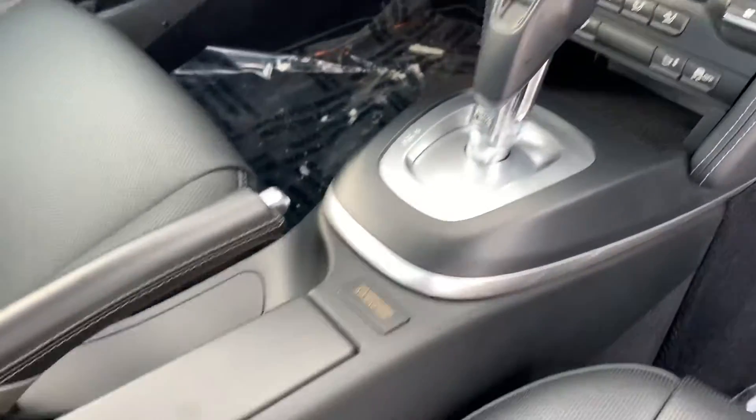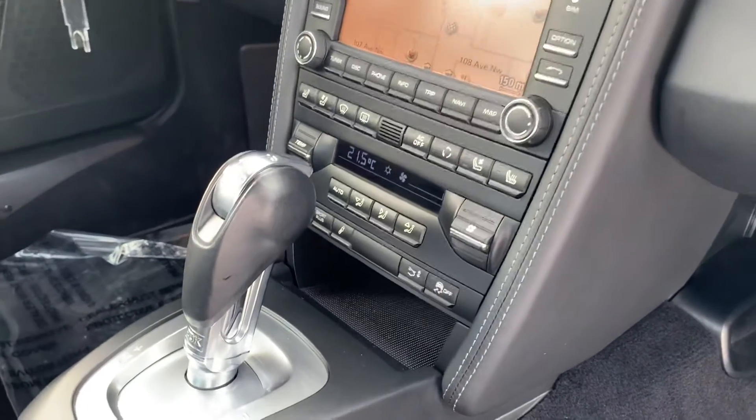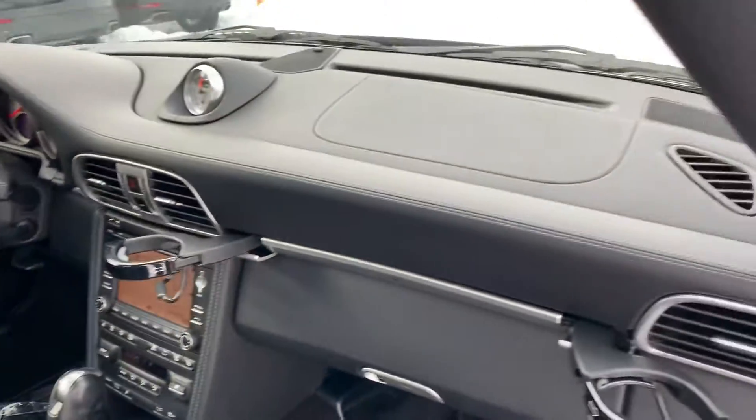All of the plastics in great shape. We've got your sport chrono package, so you've got your sport and sport plus modes, as well as your adaptive dampening suspension. Full leather dash.